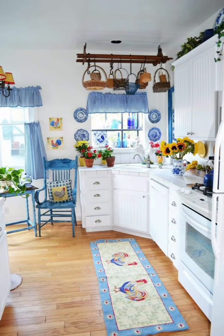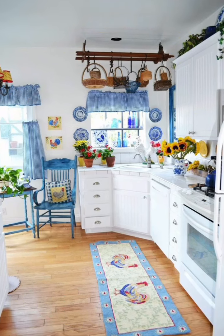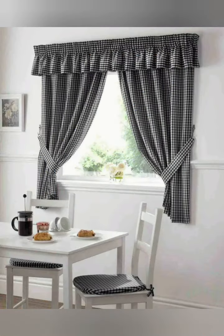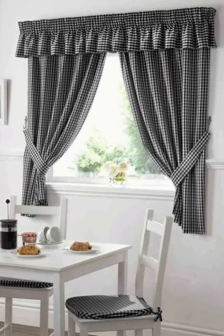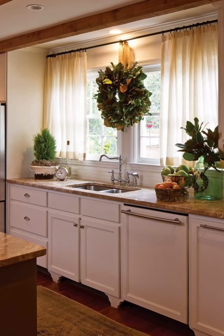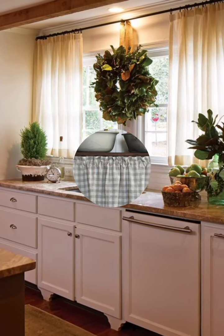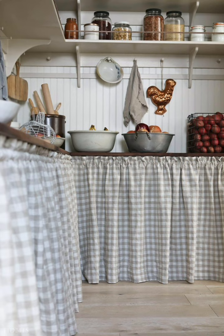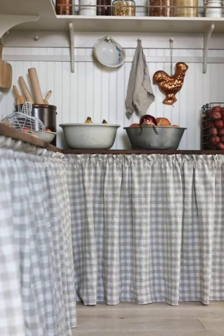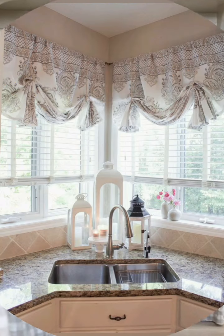Number three: think about the color scheme. If your kitchen has a neutral color scheme, you can choose curtains in a bold color or pattern to add some interest. If your kitchen has a lot of color, you may want to opt for curtains in a neutral color to balance the space.